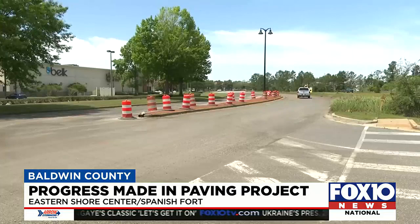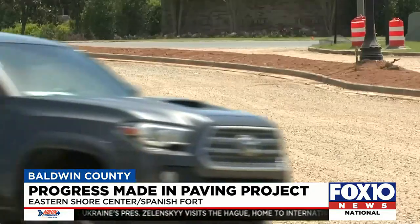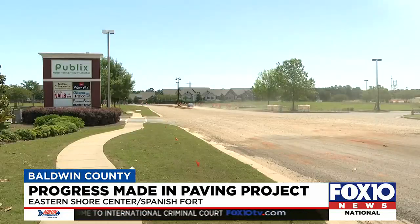Moving forward, money going into the CID fund will pay for maintenance and future infrastructure projects. The paving contractor is now focused on getting the last section finished on Eastern Shore Drive.